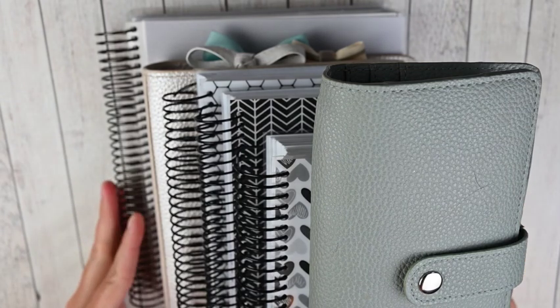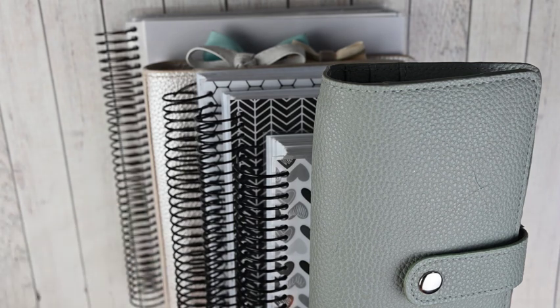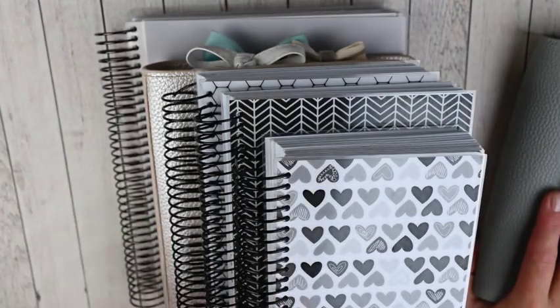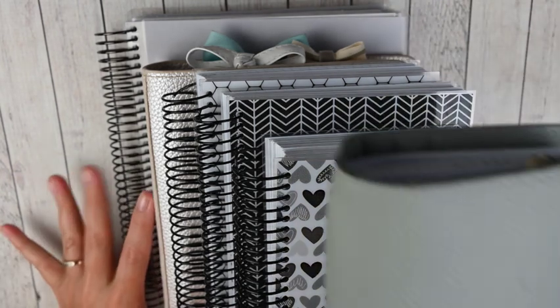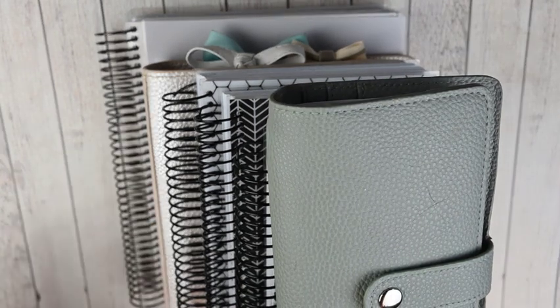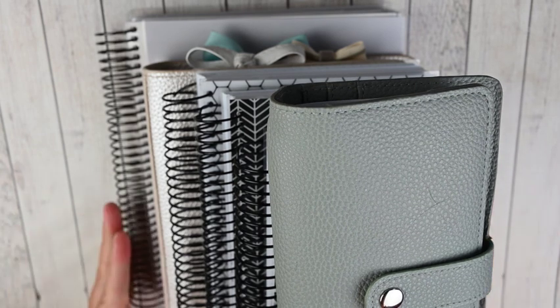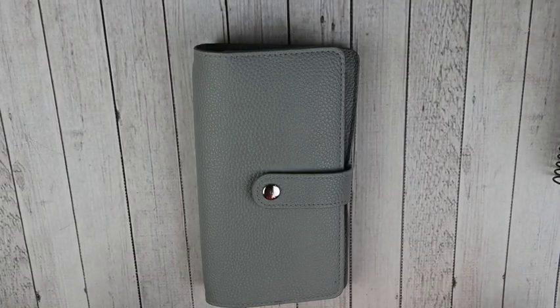Hey guys, this is April at Georgia Mom Plans. I have another planner video for you today — this is going to be my mid-year planner stack. This has not changed a ton from my last one, but I thought it would still be fun to check in and show you everything that I use. I check into all of these every single day, so I'm going to go smallest to largest and tell you how I use them and show you an example of their uses.